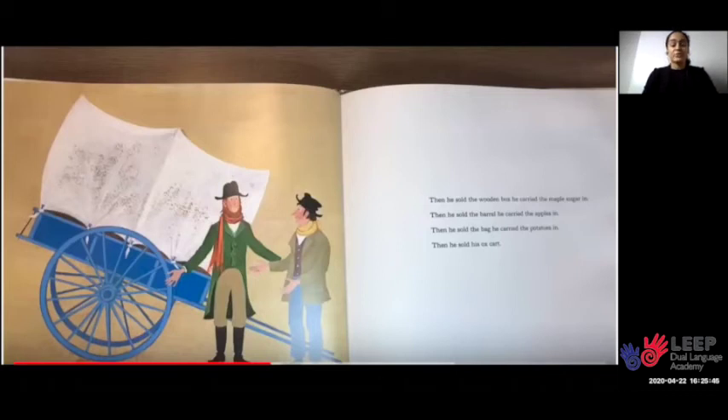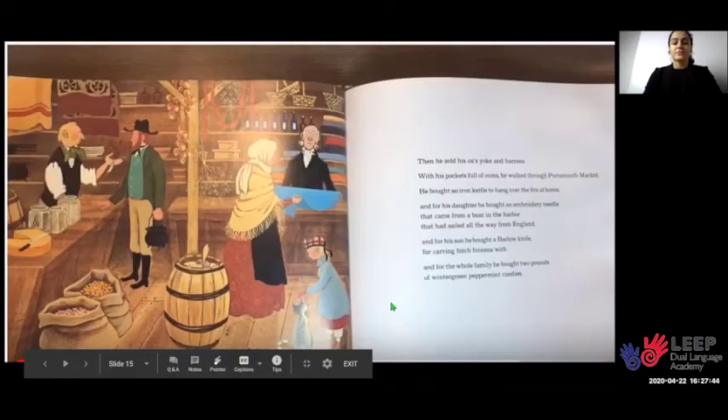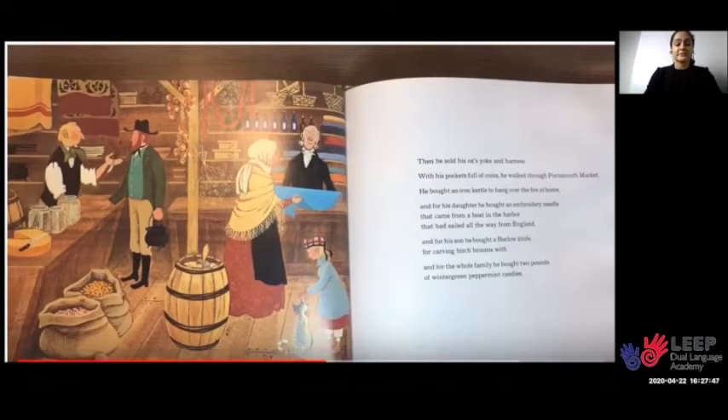He sold a bag of goose feathers. Then he sold the wooden box he carried the maple sugar in. Then he sold the barrel he carried the apples in. Then he sold the bag he carried the potatoes in. Then he sold his ox cart. Then he sold his ox and kissed him goodbye on his nose.